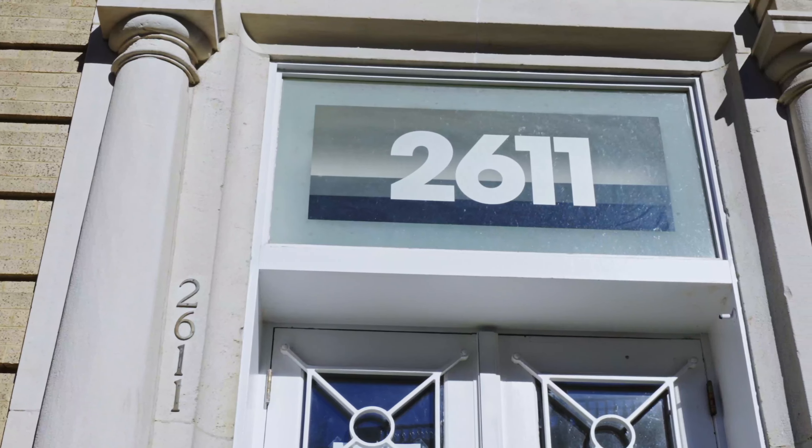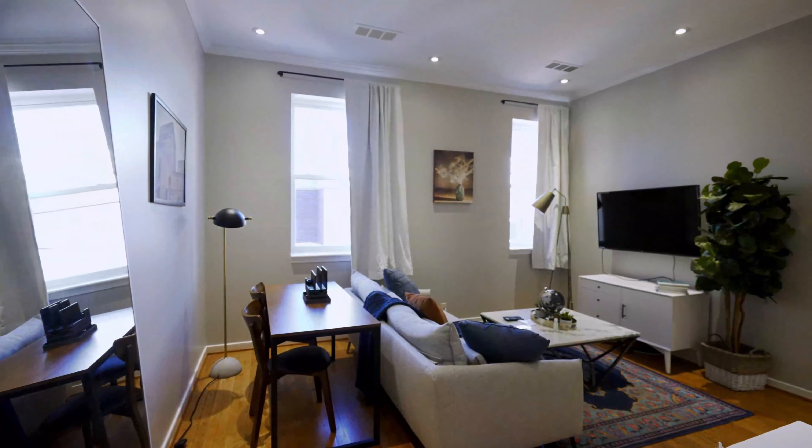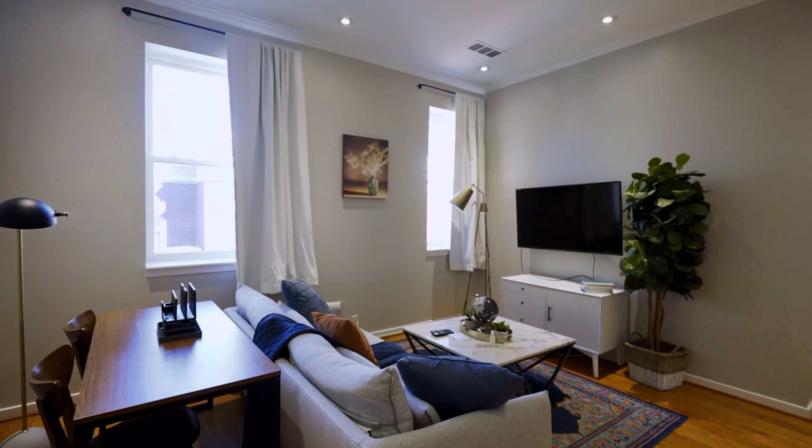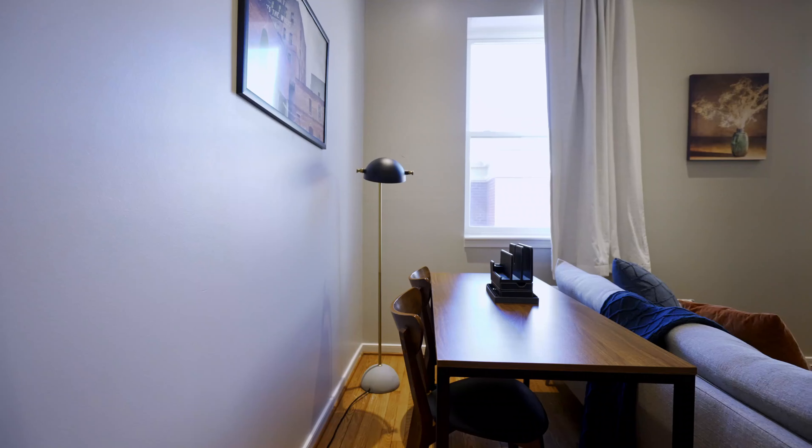Convenient condo living at its best. Welcome to 2611 Adams Mill Road Northwest, unit number 408. Proudly presented by Coalition Properties Group and Keller Williams Capital Properties.